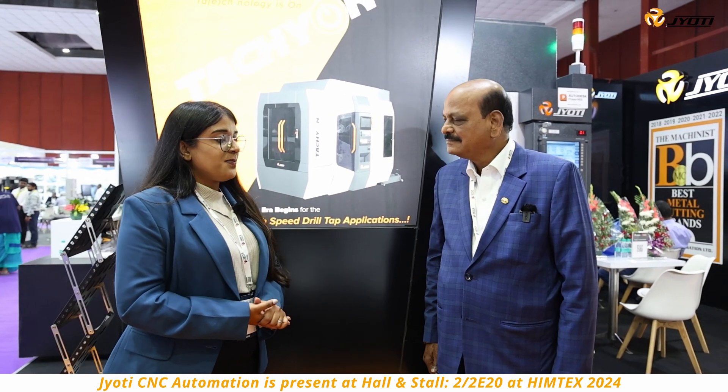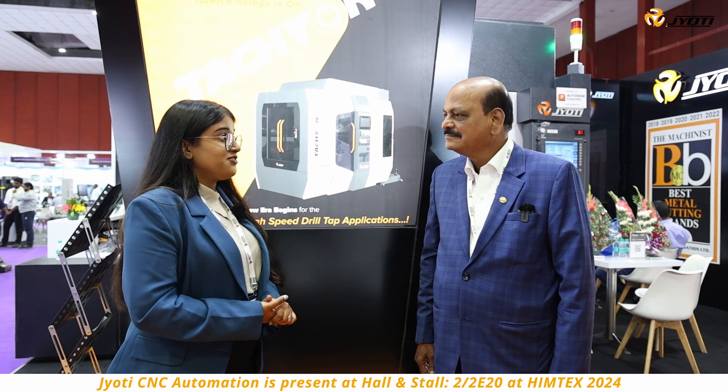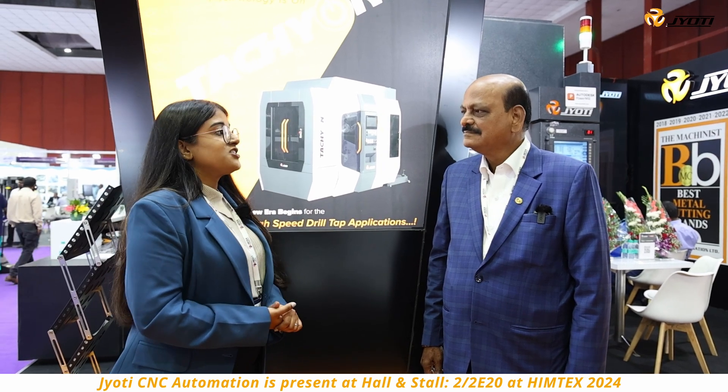I am here today at Hymtex 2024, standing at the Jyoti CNC Automation Limited's booth. Here with me today is Mr. Surya Raj, Managing Director of Dynamic Tools Private Limited. Sir, could you please go into detail about the products that your company manufactures and where your factory is located?